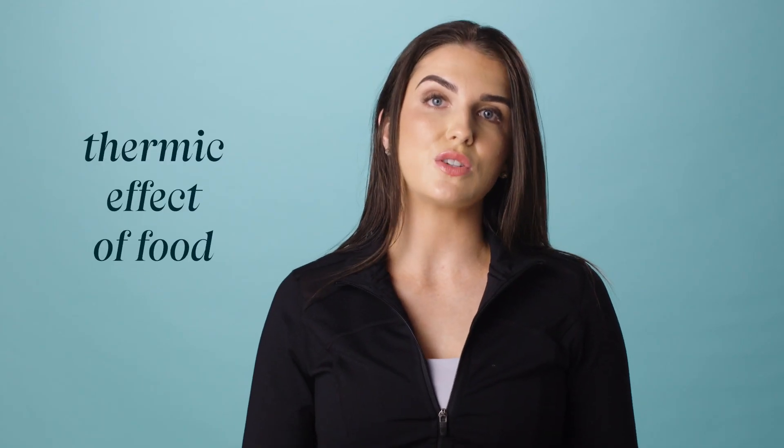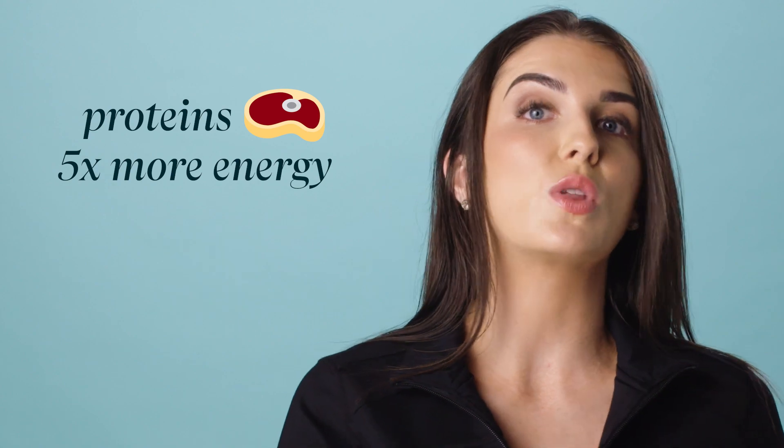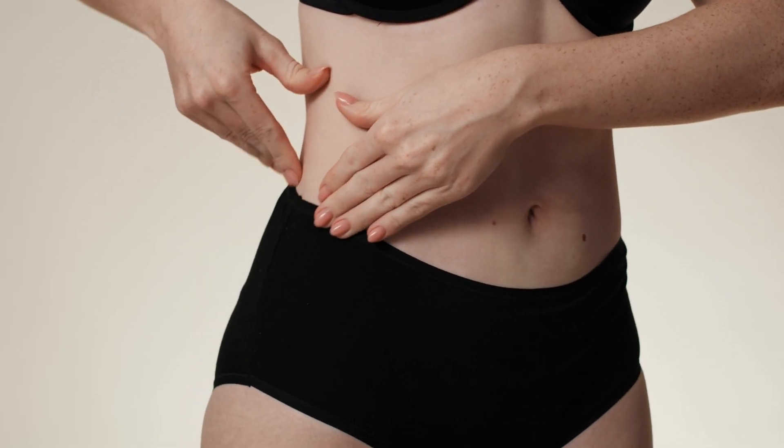This is referred to as the thermic effect of food, which is a measure of how much different foods increase energy expenditure due to the energy required to digest, absorb, and metabolise the nutrients. For example, proteins are thought to require up to five times more energy to digest in comparison to carbohydrates, and even more than fats. More evidence is also emerging that the gut microbiota — the collection of bacteria that live in the gastrointestinal tract — can play a role in influencing how much energy is extracted from food. An imbalance in the two dominant gut bacteria, Bacteroidetes and Firmicutes, has been shown to alter the amount of calories and nutrients extracted from foods, and can lead to increased storage of triglycerides in adipose tissue, as well as a slower release of hormones that regulate appetite, which could promote a higher food intake.